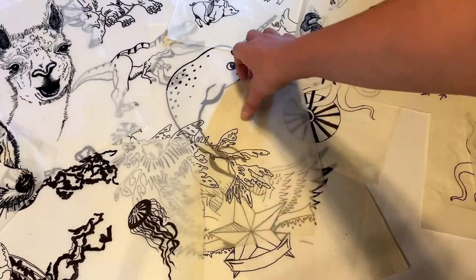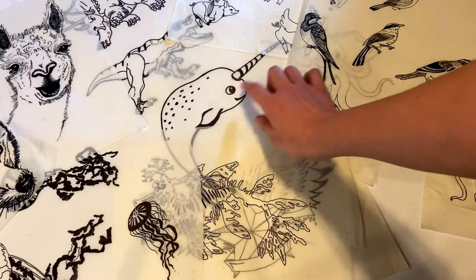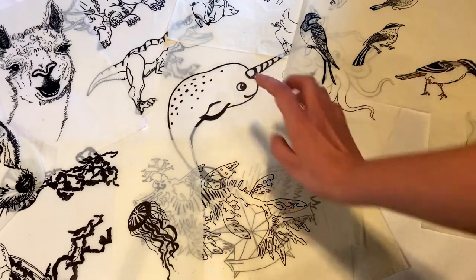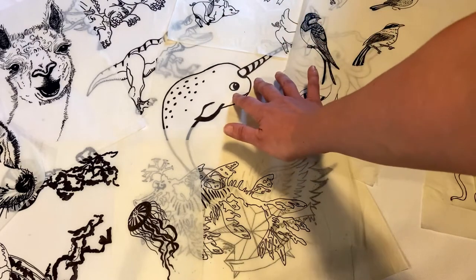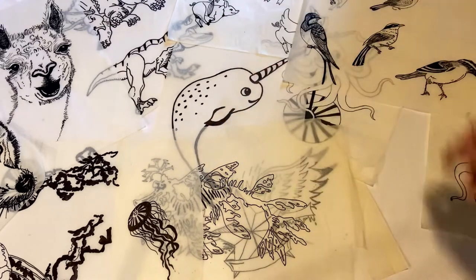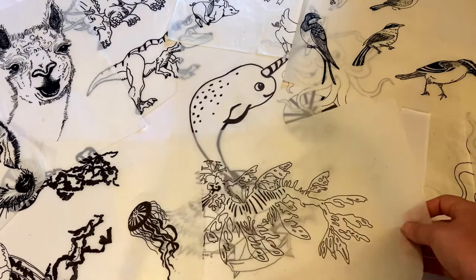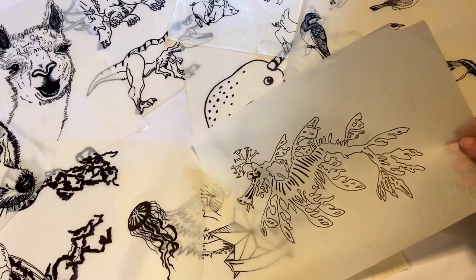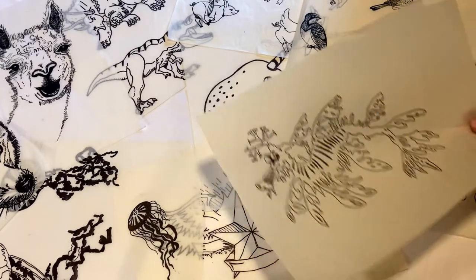You guys are probably pretty familiar with my narwhal design. I started by just drawing one and then making a second one, flipping it, and putting two in a little heart shape. And now that is actually one of my best selling shirts. We also have a cool sea dragon here — another out of print design.